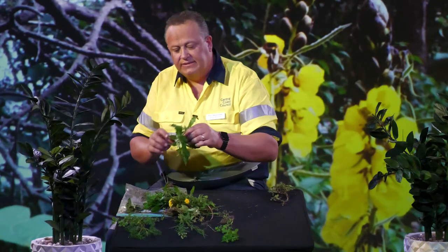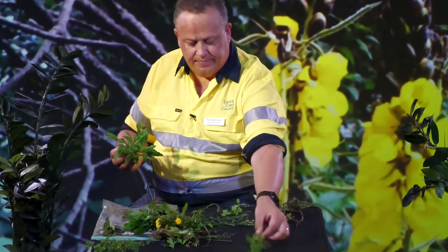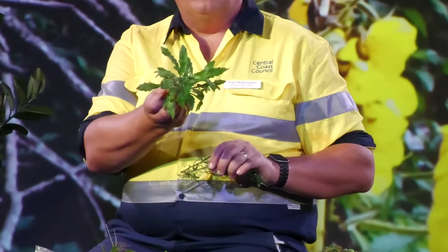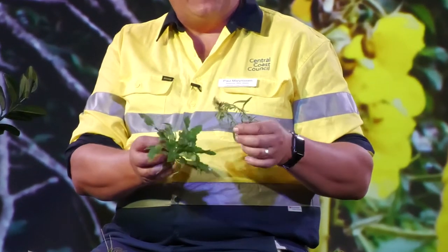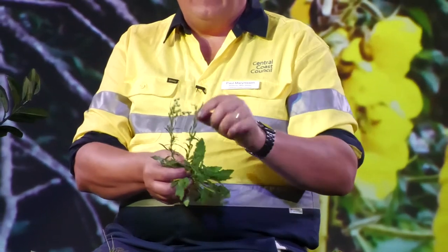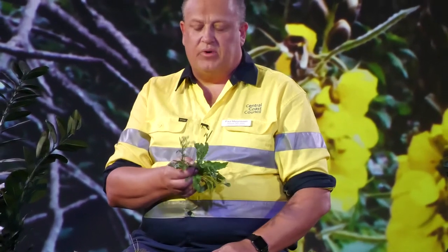Another one that comes up in gardens and lawns is called Canadian fleabane. This plant starts out with a little rosette and rapidly gets up to about two to two and a half metres tall eventually, getting a series of little white to bone-coloured flowers. It's got a wind-borne seed and spreads everywhere like crazy. These ones don't overly like being mown, so regular mowing can get rid of that.